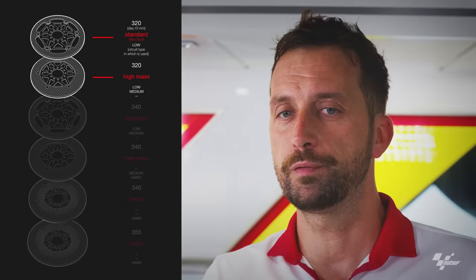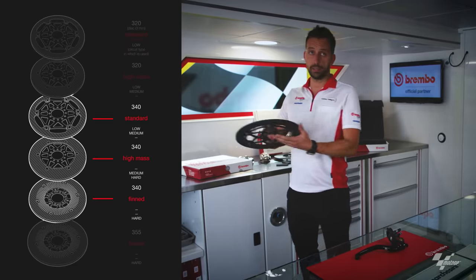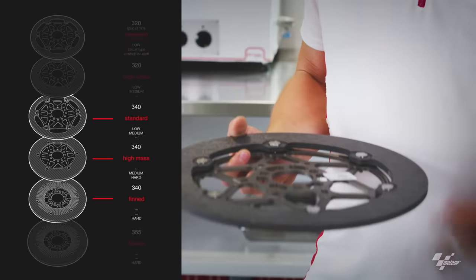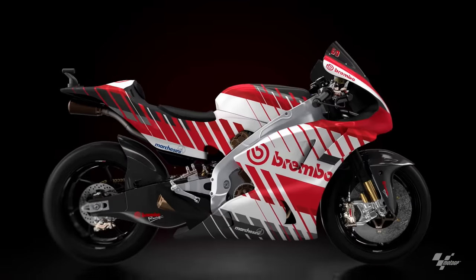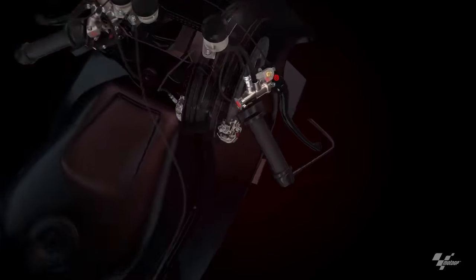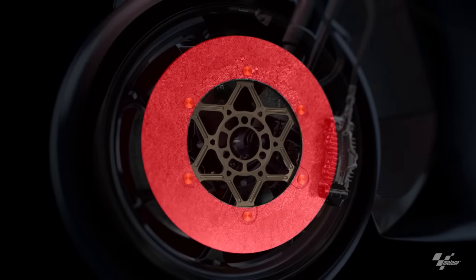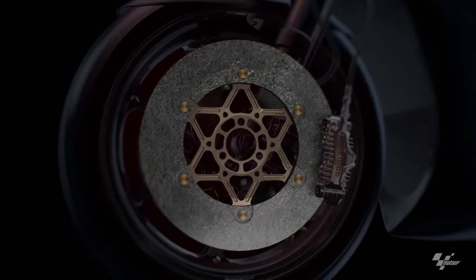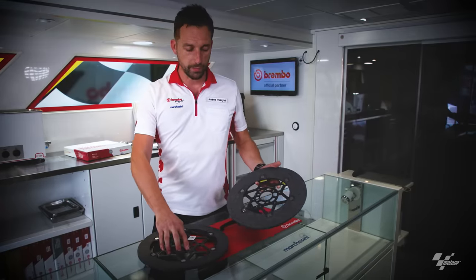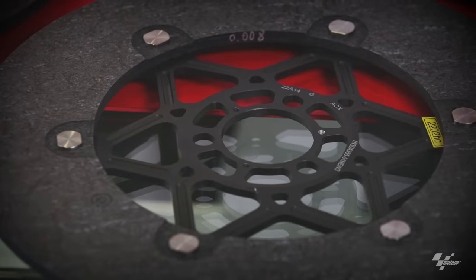When we moved to 330mm, we started with the standard mask disc, the common disc used since three or four years ago. But because of the increasing energy into the brakes and new circuits, we play with the annulus of the surface. This one is the standard mass and this one is the high mass, in order to dissipate more temperature.